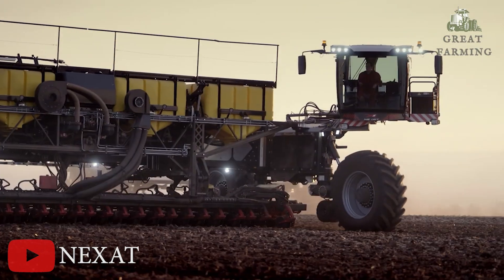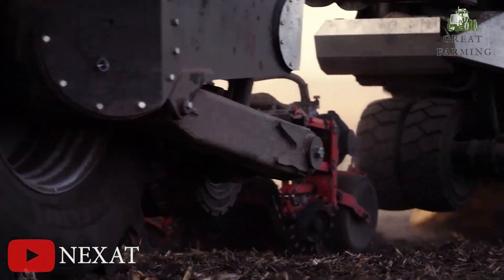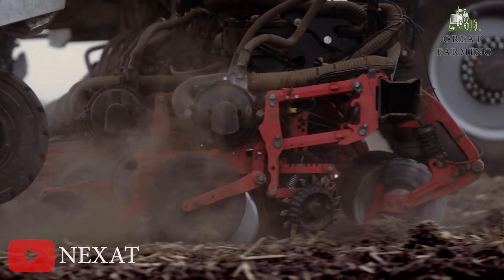Firstly, let me spin you a tale about a game-changing campaign brought to you by the genius at Netsat. The Netsat revolution! Brace yourself for a journey filled with laughter, excitement, and a touch of practicality.